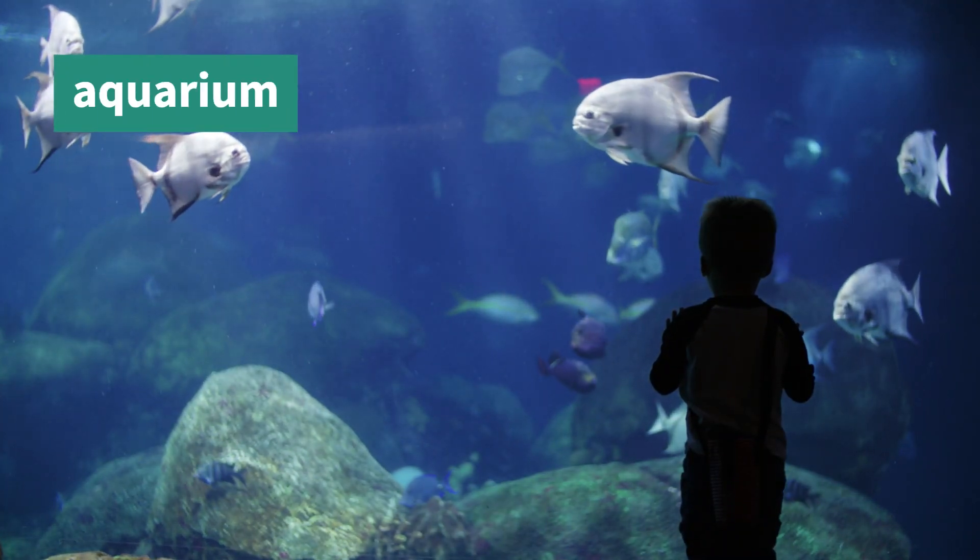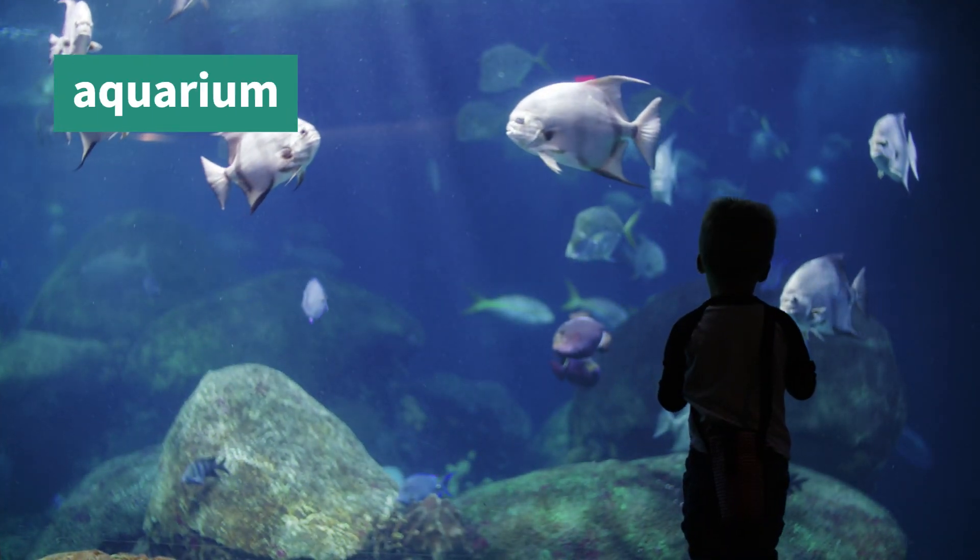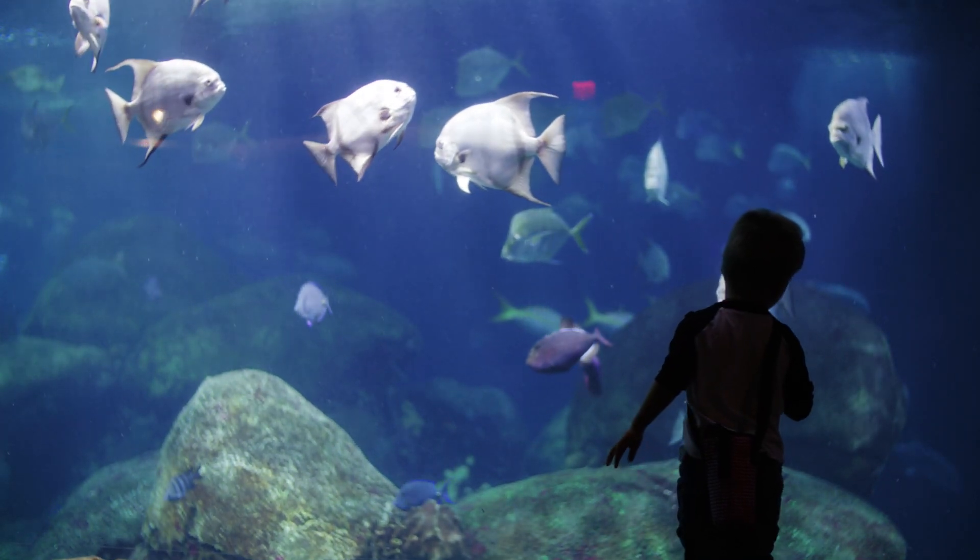You could ask your grown-ups to visit an aquarium. These are special places where you can see incredible animals up close and learn more about their underwater world.